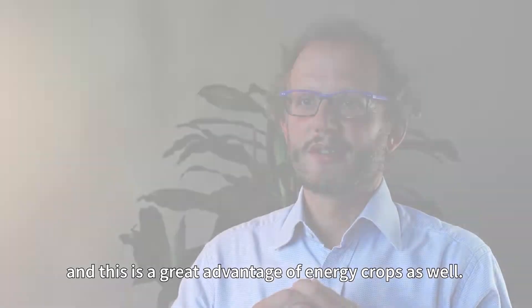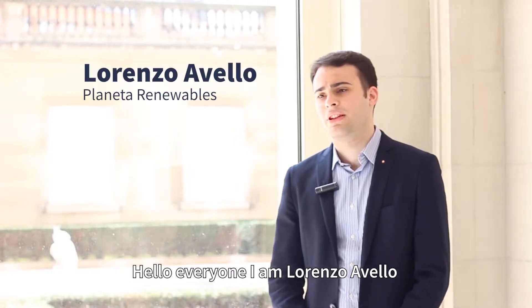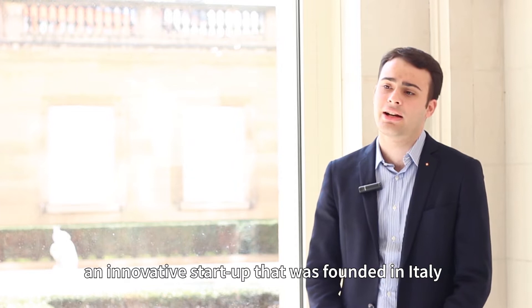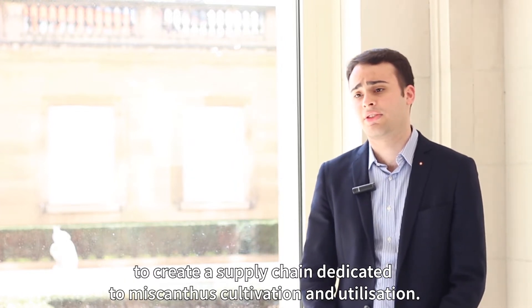Good morning everyone, I'm Lorenzo Avello, founder and administrator of Planetary Renewables. We are an innovative startup that was born in Italy to create a field dedicated to the cultivation of Miscanthus.